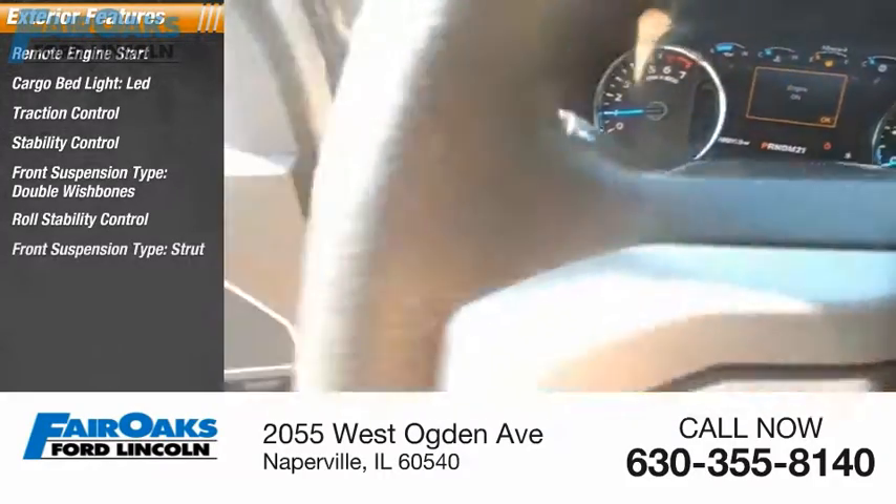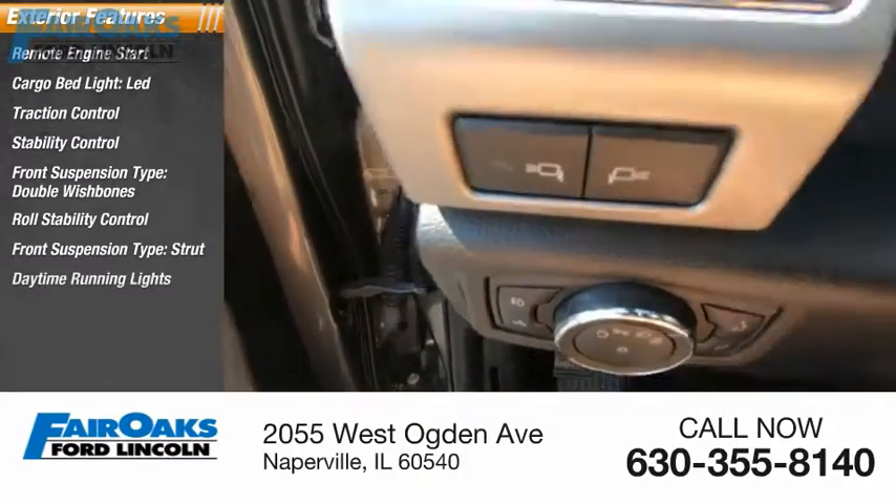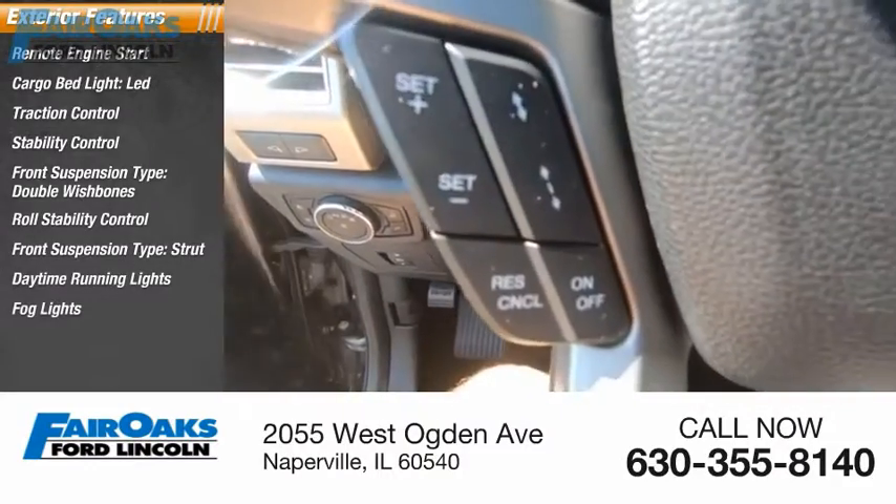Roll stability control, front suspension type strut, daytime running lights, fog lights, power brakes.